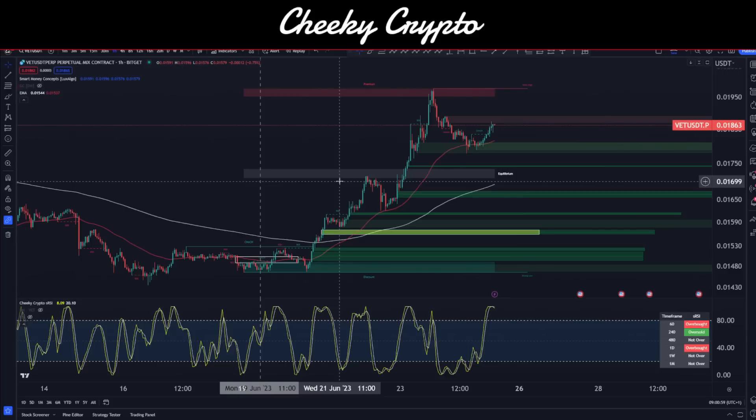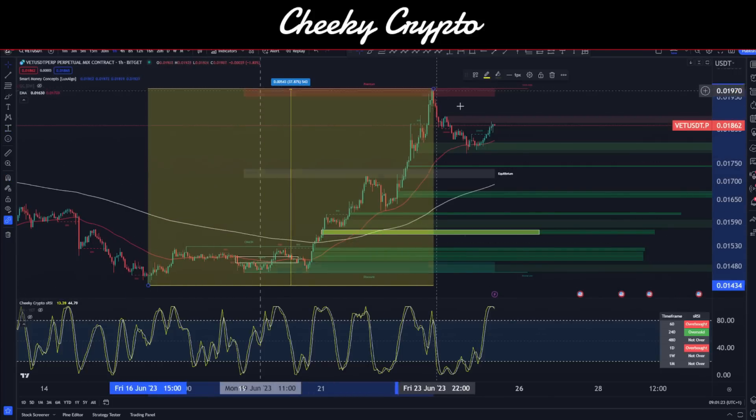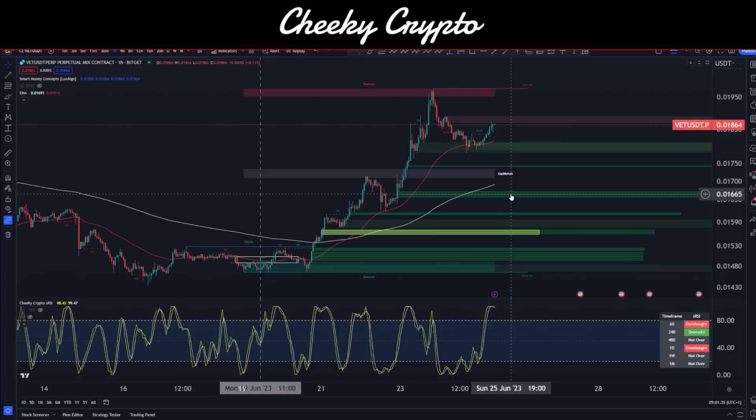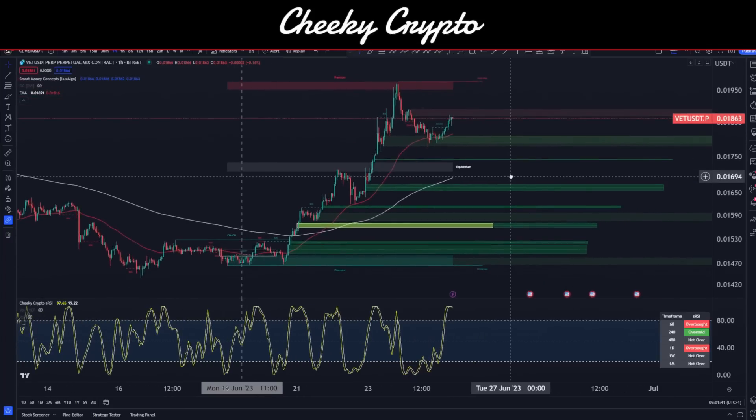Let's jump right into this video and take a look at VeChain's VET token. Here we have VeChain paired up with USDT. We're using the mixed contract from BitGet and we're on the one-hour time frame. We've had a pretty aggressive move to the upside — from our lows of 1.434 cents up to the highs at 1.977 cents — a 37.87% move. Obviously this is a contract, which means you'd use leverage, and some very significant gains could have been seen. Members in our Discord server and Patreon were trading this one to the upside as well, which is fantastic.